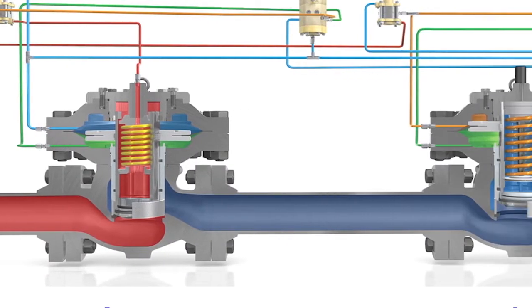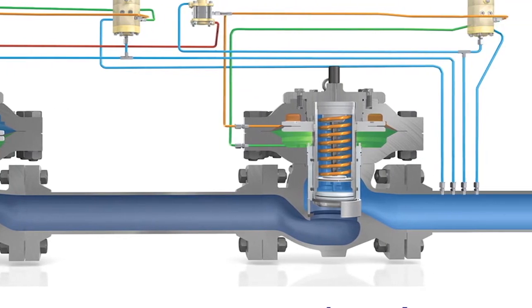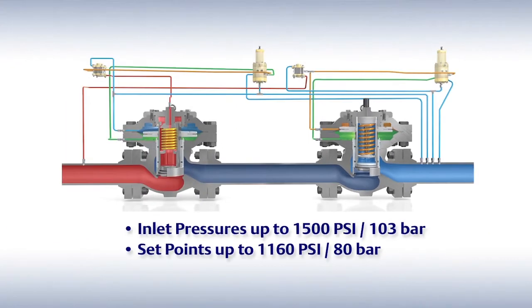First, I'll show you how it meets higher system requirements. They're able to operate at inlet pressures up to 1500 psi with set points up to 1160 psi.